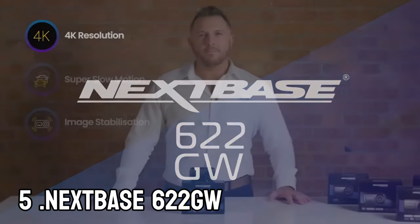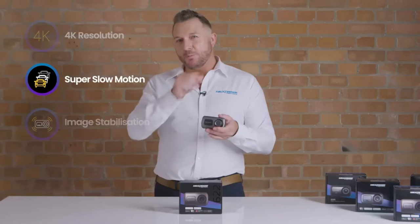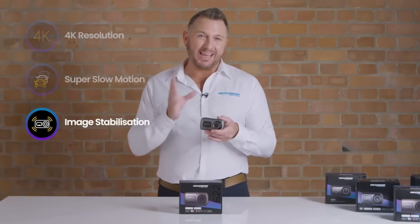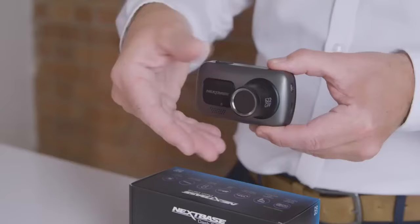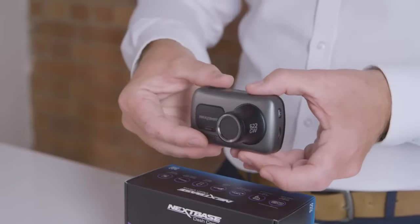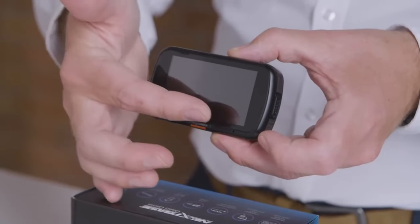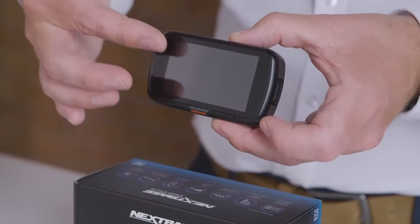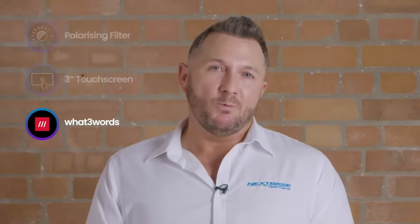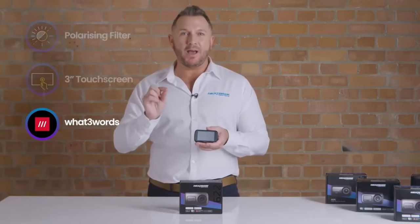Nextbase 622GL. If you have money to burn, then the Nextbase 622GL has all the features you could ever want from a dash cam, and more. The design certainly won't set the world on fire, but it has an unparalleled feature set that offers some of the best video quality of any dash cam currently on the market. The 622GL can record video in 4K at 120fps, with built-in image stabilization to ensure silky smooth recordings, an extreme weather mode, and a polarizing filter that will minimize reflections.